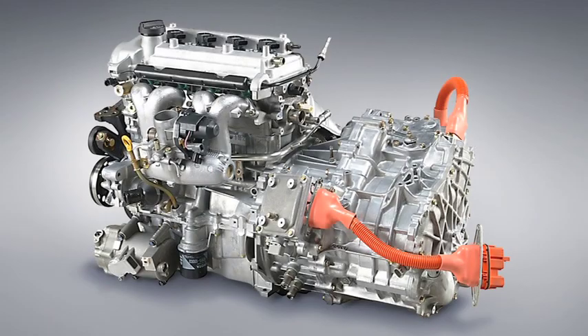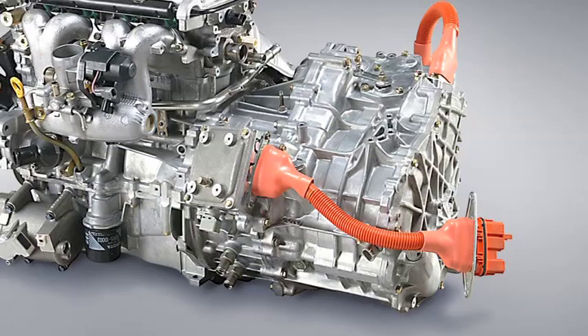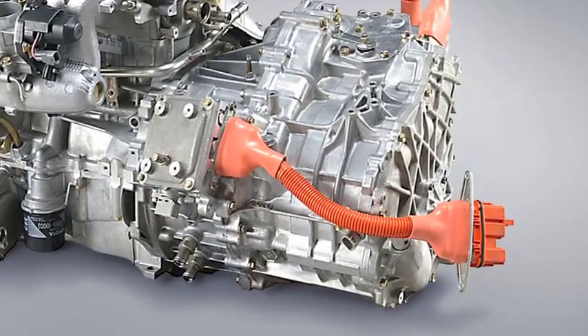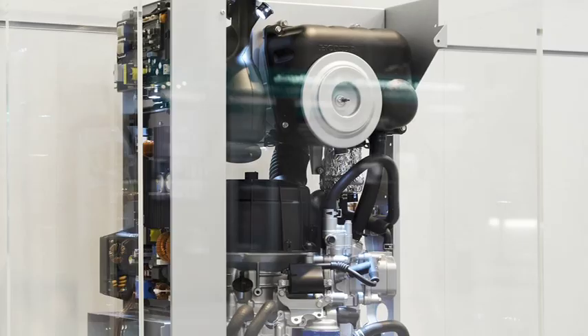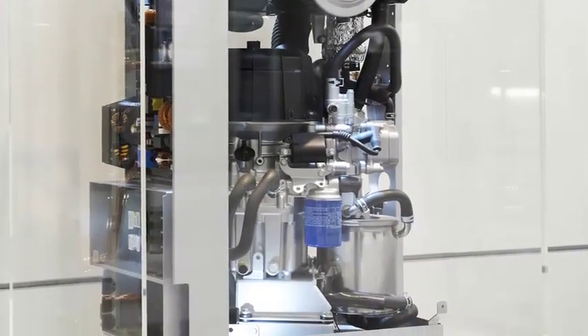As well as the obvious automotive applications, the five-stroke engine would be ideal for integration into a next-generation serial hybrid powertrain or for stationary power generation applications such as combined heat and power.